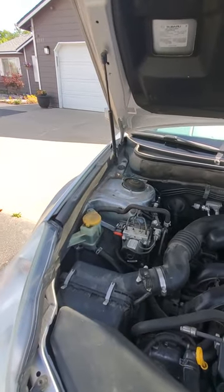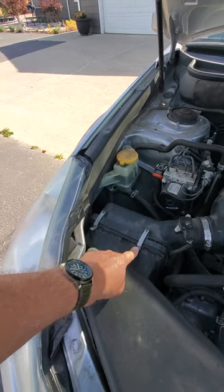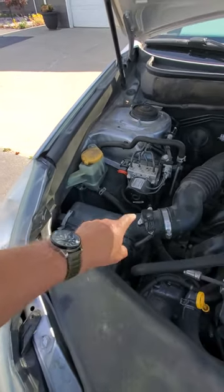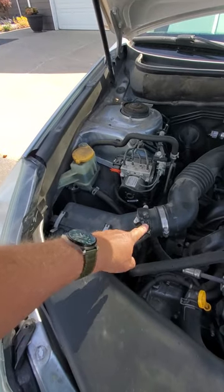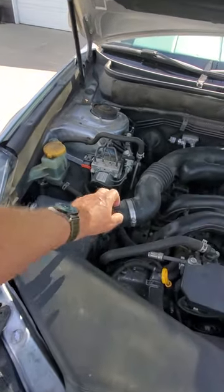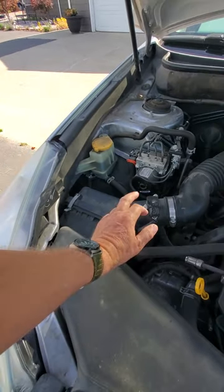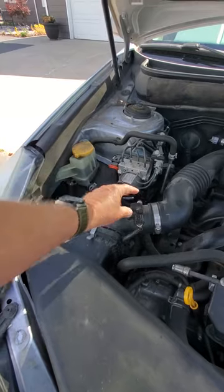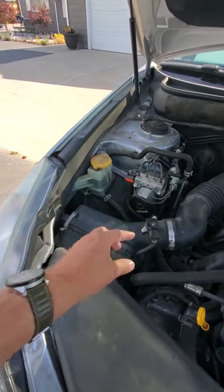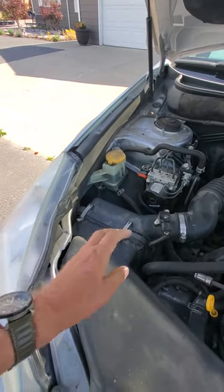I'm going to check the air filter, which is right here — just pop those clips off. This is your MAF sensor — mass air flow — it monitors the air going into your engine. If those get dirty they can make your car run bad, and it's pretty easy to clean them. Take those screws out, pull it out while it's disconnected, and use the special MAF cleaner spray — don't use brake cleaner or you'll ruin it.